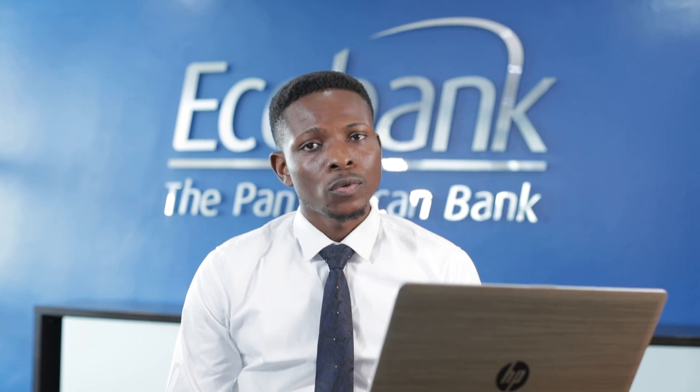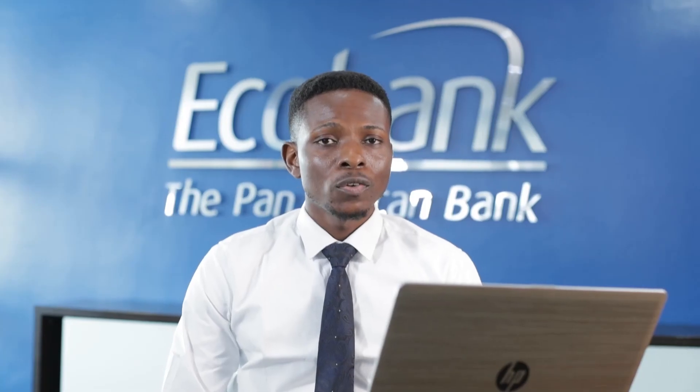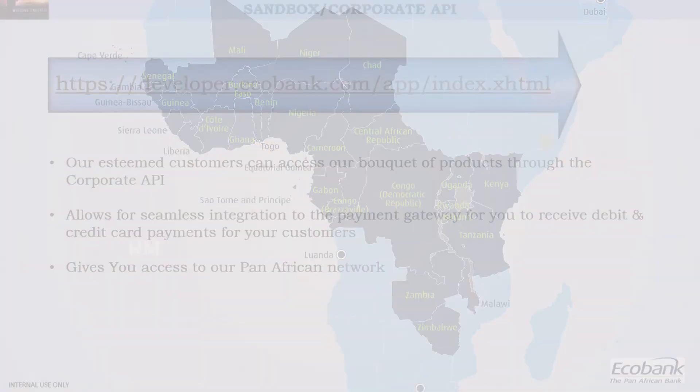I'll also use this opportunity to introduce our sandbox and corporate API. We have a bouquet of unique products at Ecobank cutting across payments and collections. You can explore the APIs for various products, determine which one you need, do a test, and see how it will help your business seamlessly. This gives you access to our Pan-African network — Ecobank is situated in 33 countries across Africa. Deploying our web acquiring product and other products embedded in the corporate API gives you access to those 33 countries, making your business across borders seamless and easier.